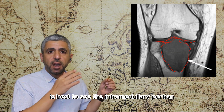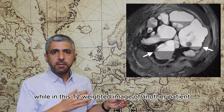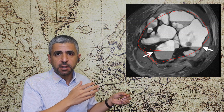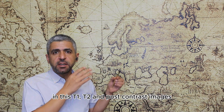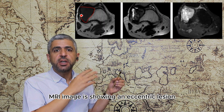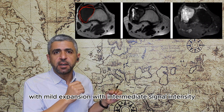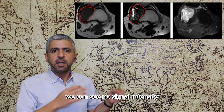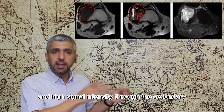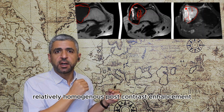In this T2-weighted image of another patient, the tumor shows intermediate signal intensity with fluid-fluid levels and appears expansile. In T1, T2, and post-contrast images, the T1-weighted MRI shows an eccentric lesion with mild expansion and intermediate signal intensity. On T2-weighted MRI, low signal intensity is seen due to hemosiderin deposition and high signal intensity through secondary cystic changes. On post-contrast images, marked relatively homogenous post-contrast enhancement is seen.